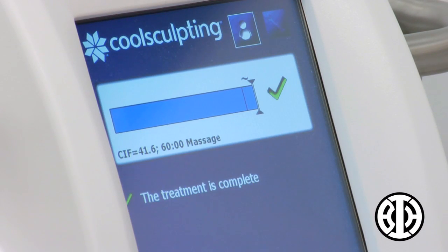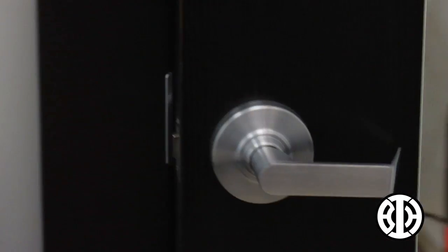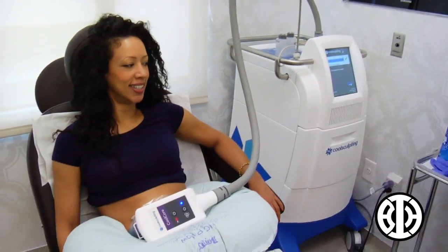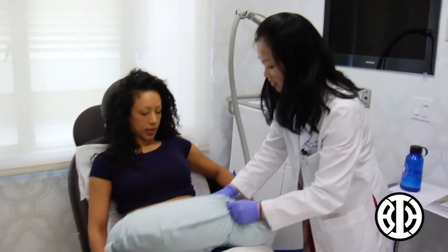CoolSculpting is not meant as a weight loss treatment — it's really for body contouring. The ideal individuals for this treatment are those who are of healthy weight. It's for somebody who has just a little extra pooch but they work out and eat healthy. For somebody who expects to lose weight, it's not a treatment for them.